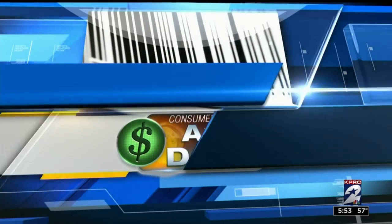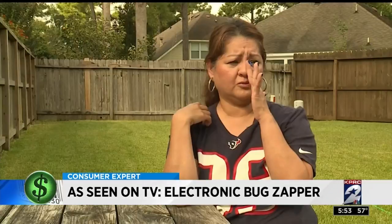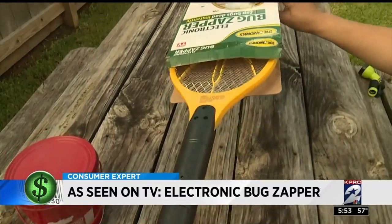We're always shooing. Celia Montemayor says it's hard to enjoy her backyard because of the biting bugs. We normally have to put on Off — I have an Off at the back door. It's why she wanted to give the electronic bug zapper a swing.